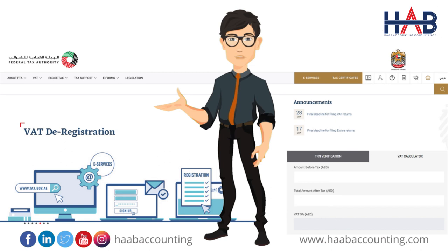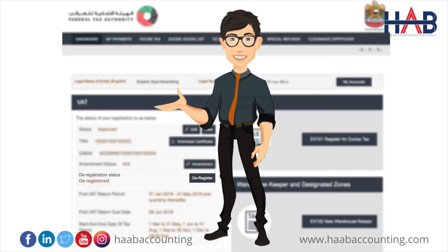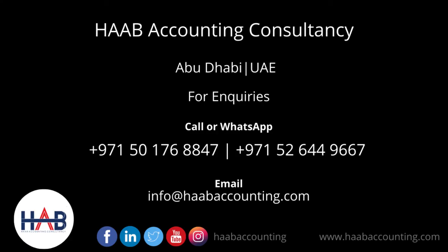The FTA will approve the deregistration application if there are no outstanding liabilities and the taxable person has paid the final tax return and penalties. The application status will then be changed to 'Deregistered.' HAB Accounting Consultancy can help you with VAT deregistration and give you proper advice on all your VAT-related issues. Please like and subscribe to get new video updates. Thanks for watching.